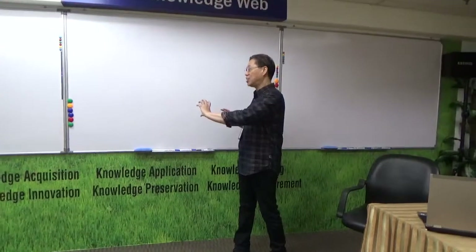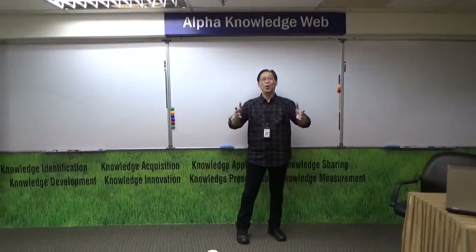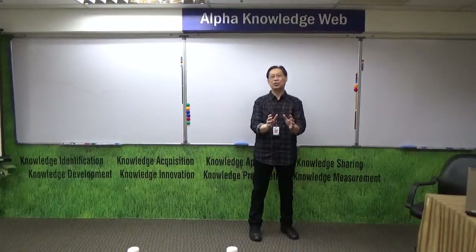All eight key focus areas are displayed against a green grass backdrop, conveying that the practice of knowledge management can very easily and healthily grow in any organization — to become the company's highly positive culture. On this side, we have what we call a leisure corner. We even have our karaoke sets here, because we believe the right music is an enabler for certain programs — an accelerator for meaningful learning in selected programs.